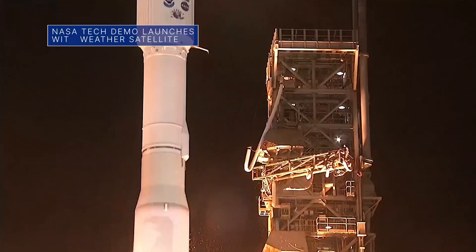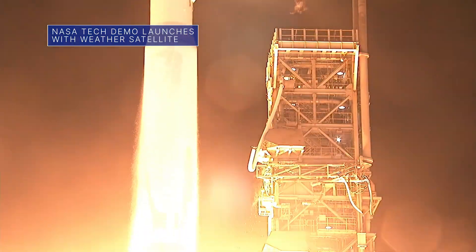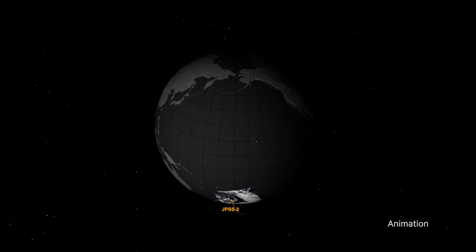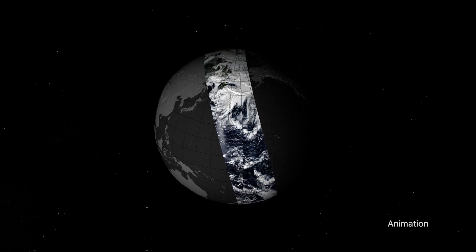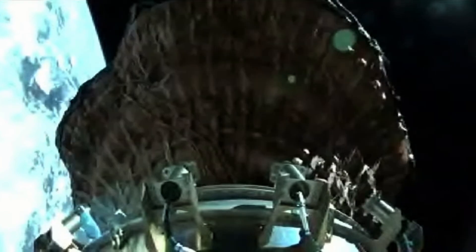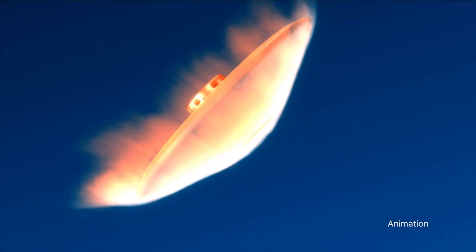NASA's LOFT-IT technology demonstration hitched a ride to space with NOAA's JPSS-2 weather satellite on November 10. JPSS-2 is expected to help improve weather forecasts, and LOFT-IT is an inflatable heat shield that could protect spacecraft during atmospheric entry and reentry.